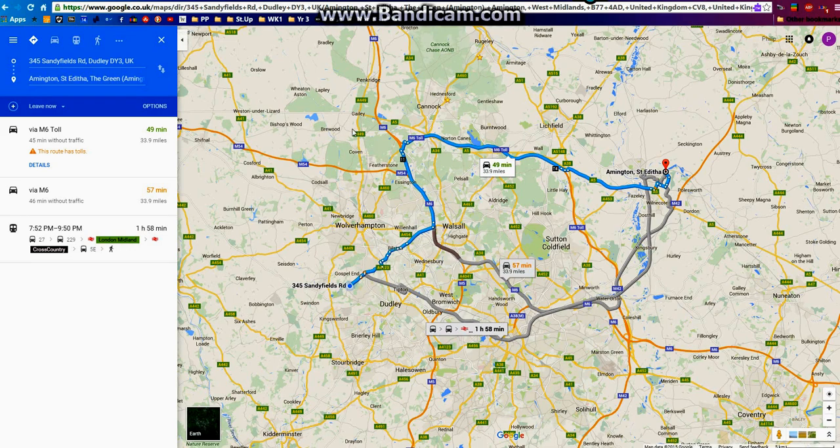As you can see, there are different routes to get there. I'm not sure which one you're going to use. I think that one's the Black Country route using the Toll Road, which is 49 minutes, or the M6, which is 57 minutes. But as we can see, they're both the same distance. That's getting there by train — obviously we're not interested in that.